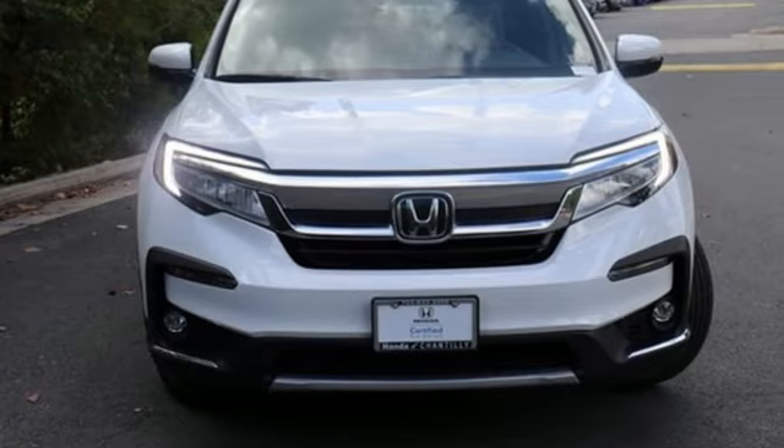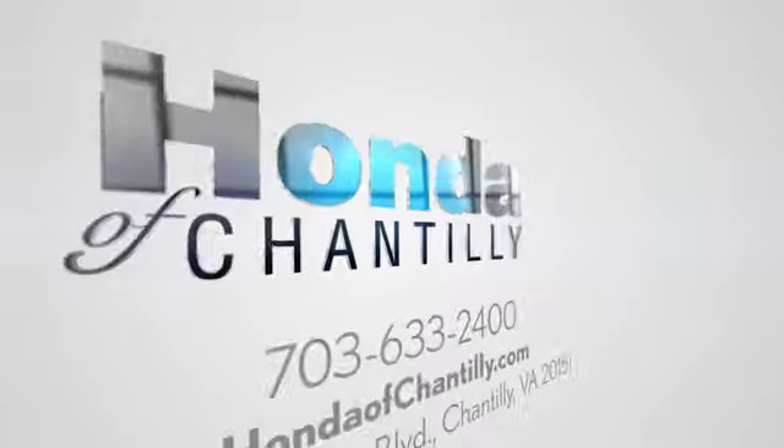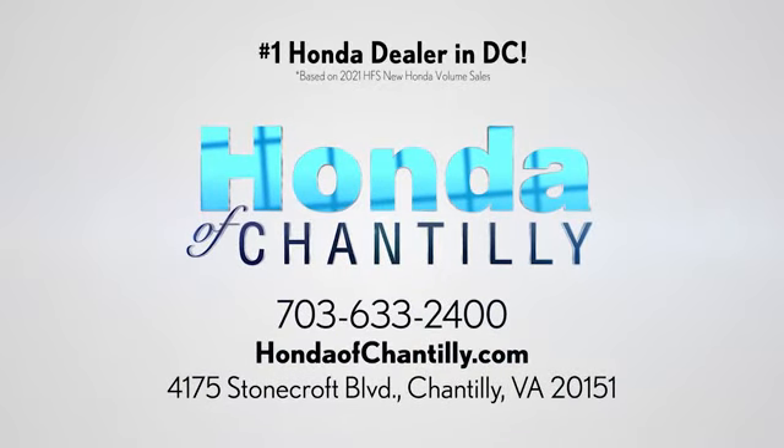The time is now. See it for yourself today. Honda of Chantilly. We are conveniently located just south of Dulles Airport at 4175 Stonecroft Boulevard in Chantilly.